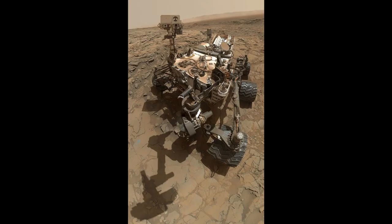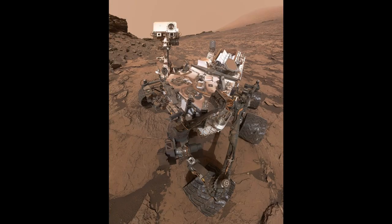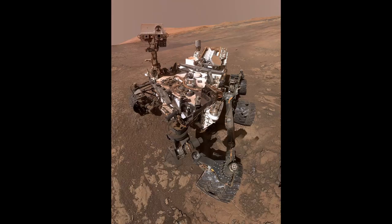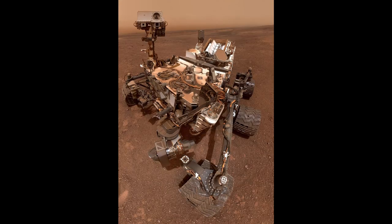Continuing self-portraits of Curiosity rover on Mount Sharp: Namib, January 2016; Murray, September 2016; Vera Rubin, January 2018; Dust Storm, June 2018; Vera Rubin, January 2019.